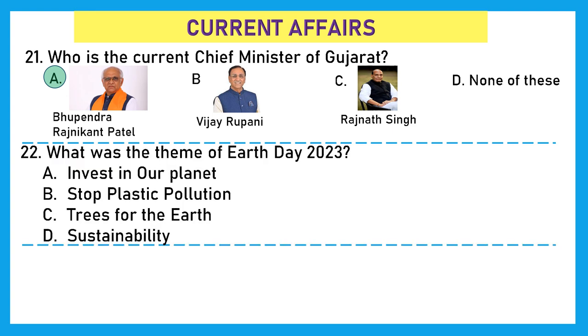Question 22: What was the theme of Earth Day 2023? Is it 'Invest in our planet', 'Stop plastic pollution', 'Trees for the earth', or 'Sustainability'? The right answer is option A, 'Invest in our planet.' This was the theme for both 2022 and 2023.